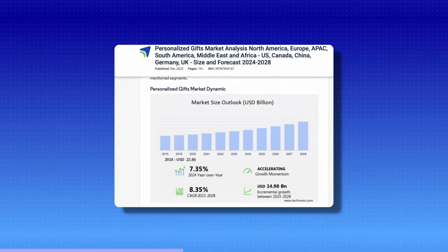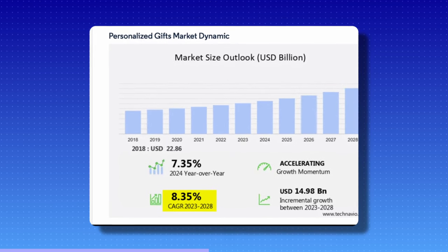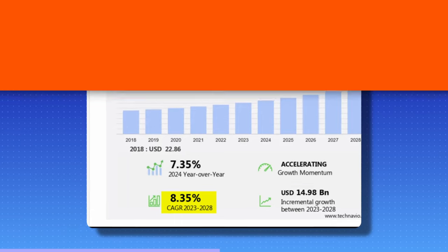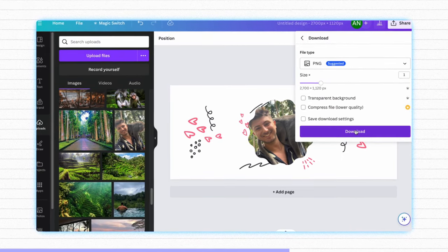Honestly, if this mug wasn't personalized I don't think the revenue values would be anywhere near what they are, because personalized products will literally always carry demand and will always sell extremely well if you do them correctly. The personalized gift market is growing year on year with a compound annual growth rate of over 8%, confirming it's a rapidly growing market. These products are so easy to customize — I'd recommend heading over to Canva and knocking up a simple mug template in the wraparound mug dimensions of 2700 by 1120 pixels.